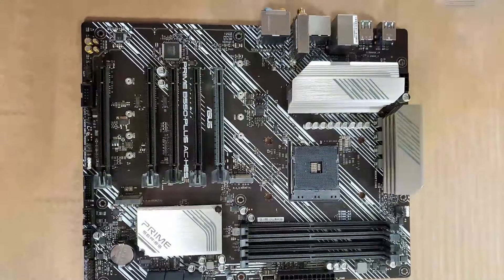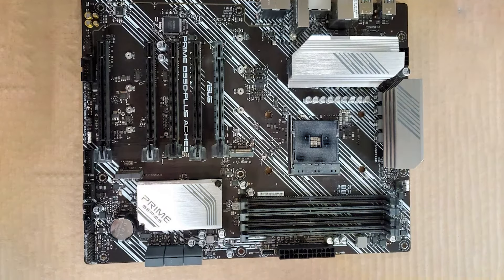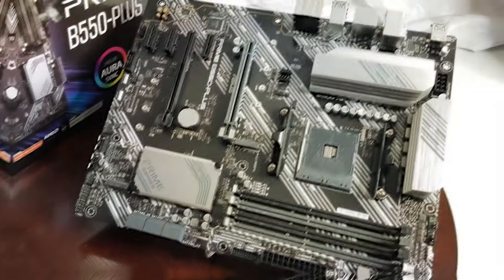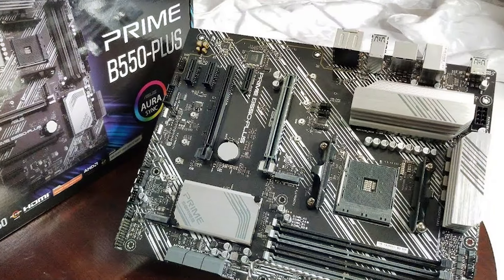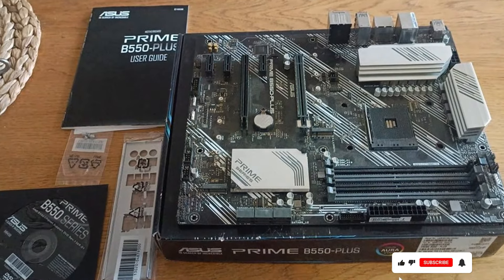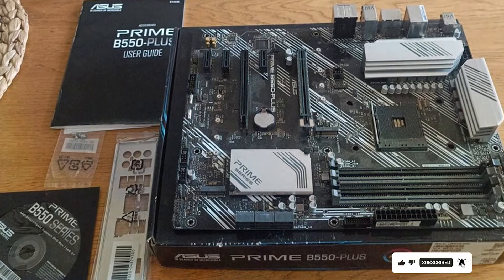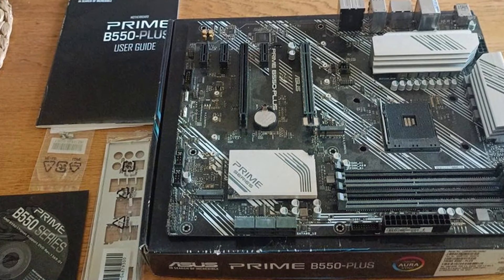Equipped with 1GB LAN, HDMI 2.1, and DisplayPort 1.2 with 4K at 60Hz outputs, the ASUS Prime B550 Plus motherboard offers seamless connectivity for your gaming peripherals and high-resolution displays. Whether you're gaming, streaming, or creating content, this motherboard provides the performance and features you need to take your gaming experience to the next level.